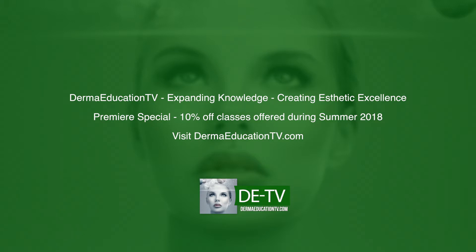Join the DETV preferred professional network to browse available classes and get 10% off during summer 2018. DermaEducationTV.com